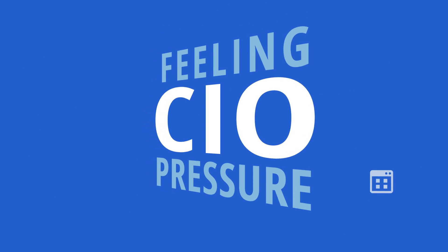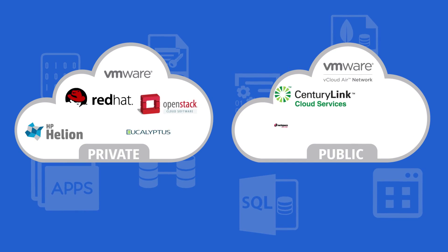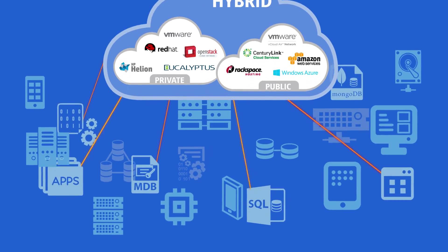Now more than ever, CIOs are feeling the pressure. Internal customers expect more innovation and delivery of on-demand IT services. Combine this with various cloud initiatives already in place, and the environment becomes even more complex and difficult to manage and control.